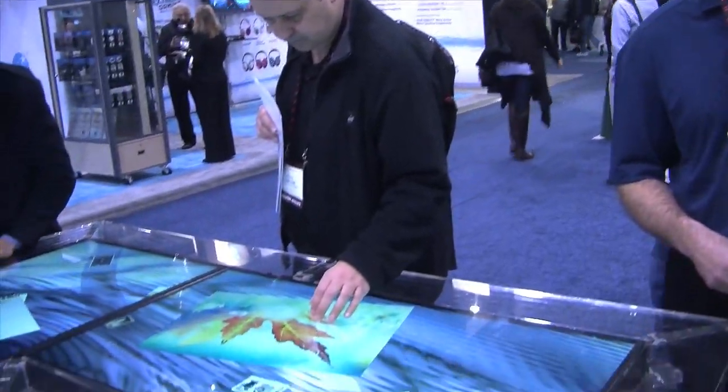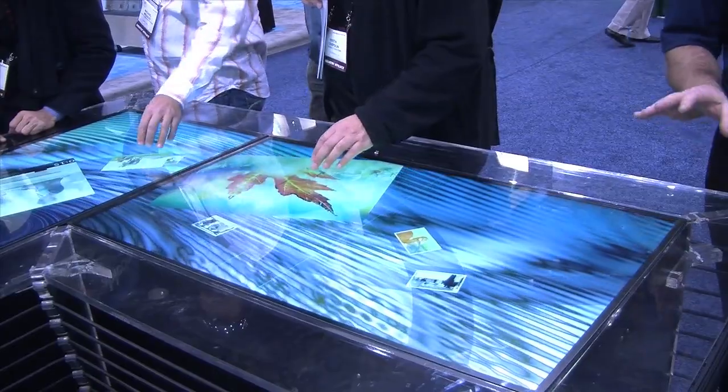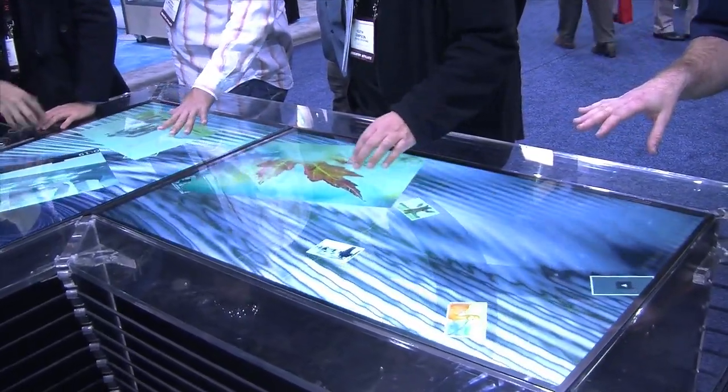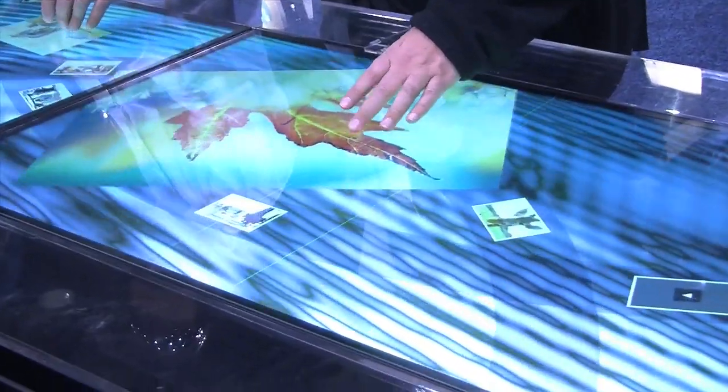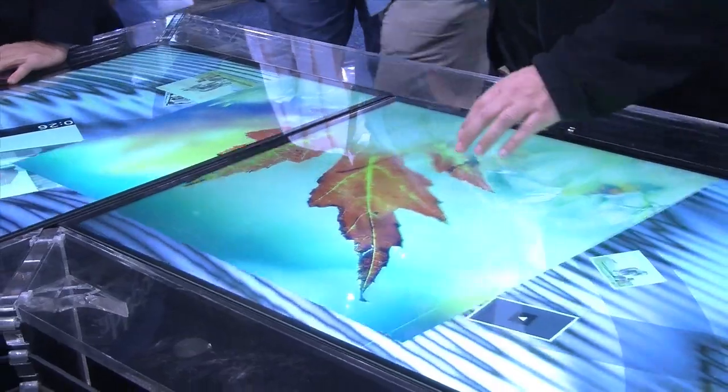Can you describe a little bit about what this technology is? Well, this is a true multi-user, multi-touch table, which means an unlimited number of people can use this at the same time. What you see here is our 46-inch LCD display, and we have three of them stacked together. We have a maximum of 14 that you can put together, and everything is run by a single computer.